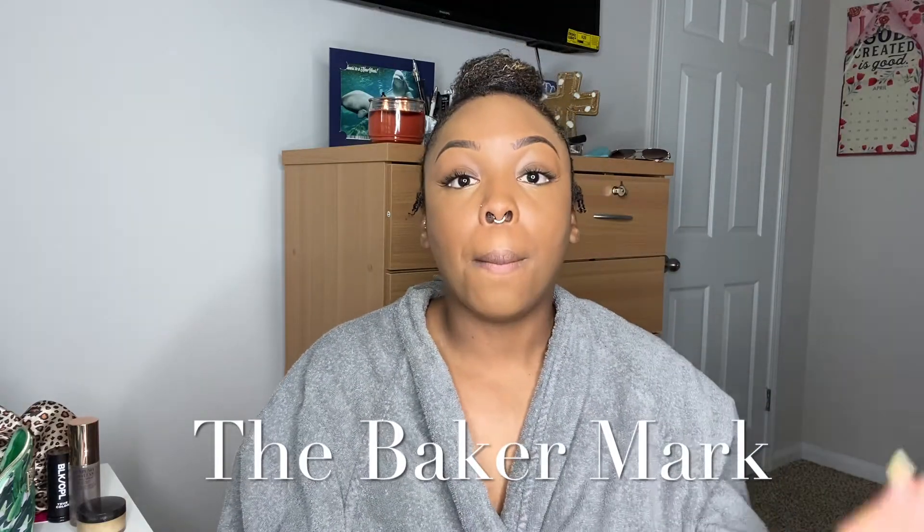Hey y'all, this is Kale back with another one. I'm very excited because your girl got her first sponsored video! So today I'm going to be trying out some of the products that they gave me. The company is Baker Mark, and I'm going to be showing you kind of an everyday look with the products they sent me. Yes, I'm really excited — this is great.